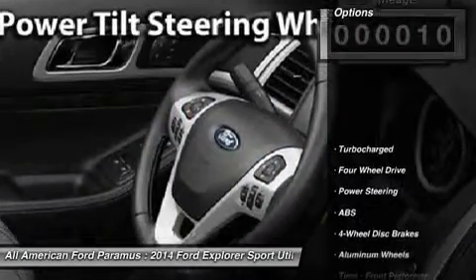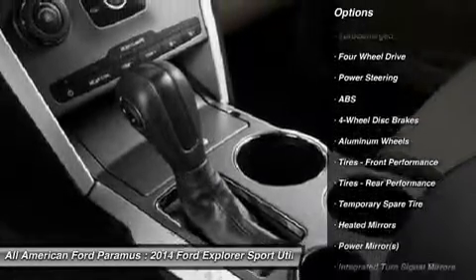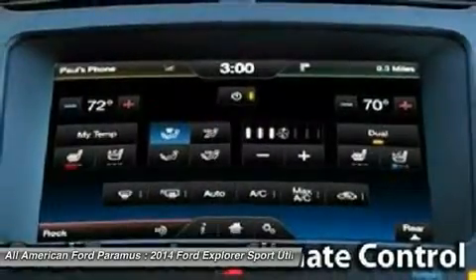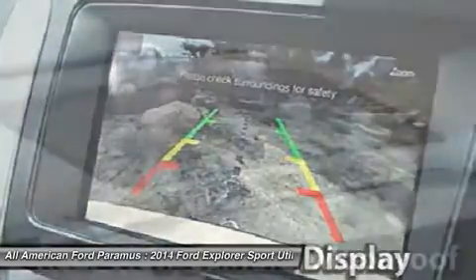Here are some of this vehicle's great options: power passenger seat, anti-lock braking system, steering wheel audio controls, air conditioning, adjustable steering wheel, power steering, four-wheel disc brakes, aluminum wheels, keyless entry, cruise control.